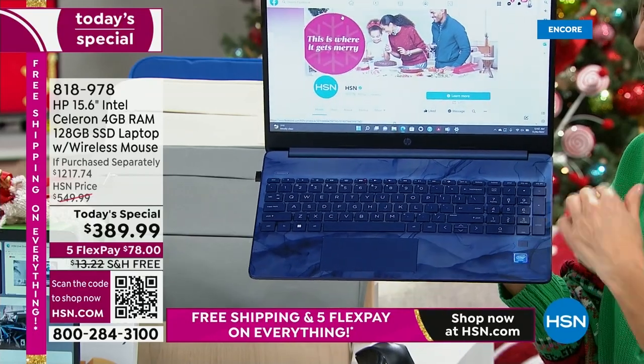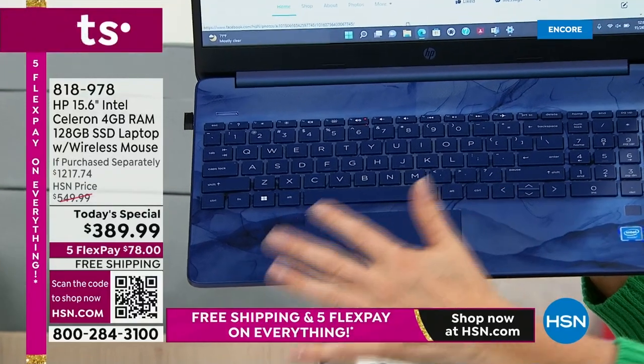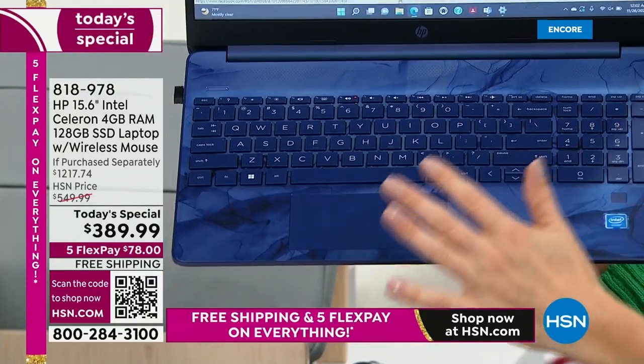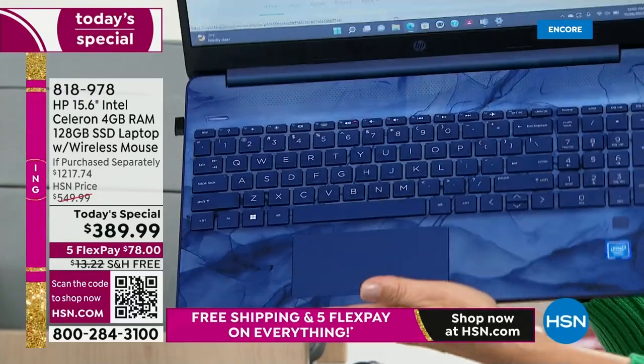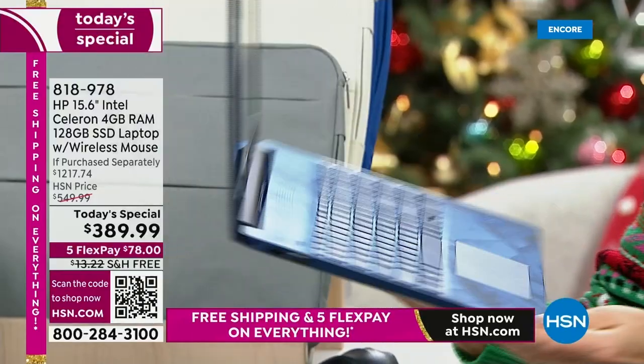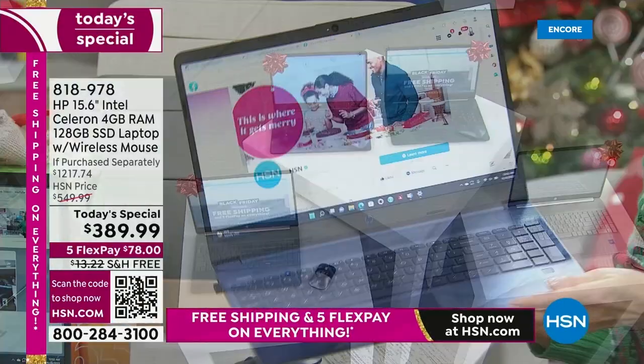Look at the keyboard — this is a full-size keyboard, it's backlit. You also get the numeric keypad. It looks like a beautiful, gorgeous stained glass window. It looks like an ocean. It looks like one of the most beautiful blues in the world. So if you love your sapphires, you love your gemstones, go ahead and grab that beautiful blue. It's almost like a tanzanite color, the way that blue sparkles.